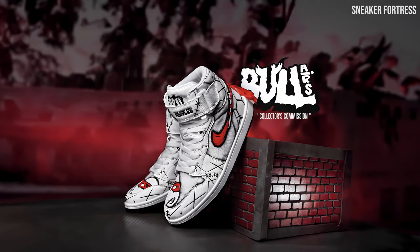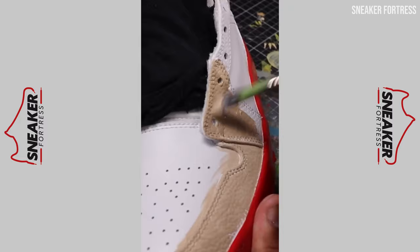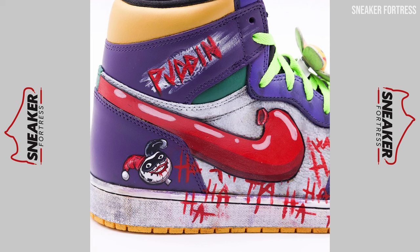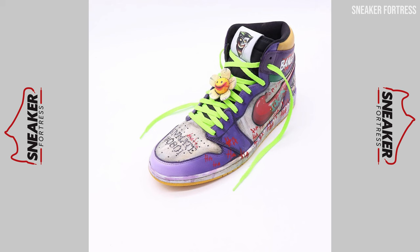Taking the second spot on our list is the Joker Air Jordan 1. Another of Sean Fontenot's customs to make the list — he truly is a master at what he does — is the Joker AJ1. This custom design pays tribute to the Clown Prince of Crime by combining different iterations of the infamous villain, including the animated series, comic books, and Heath Ledger's live-action version, into one unique design. From his signature colors to iconic characteristics captured in each iteration, this custom sneaker truly captures the insanity that is the Joker.